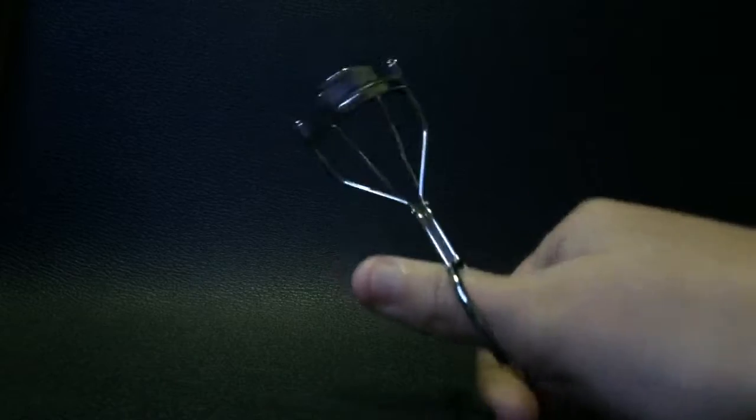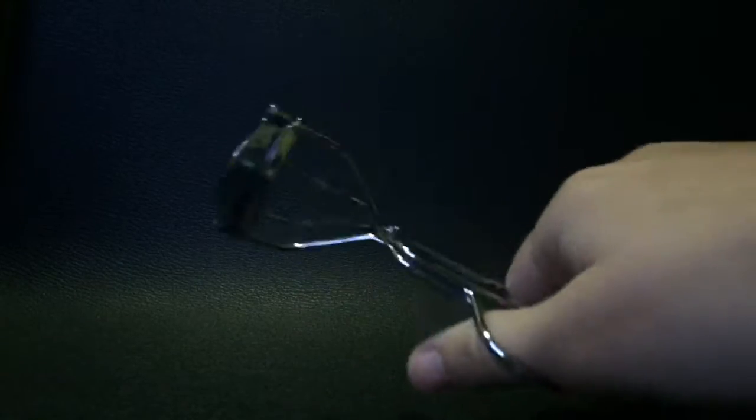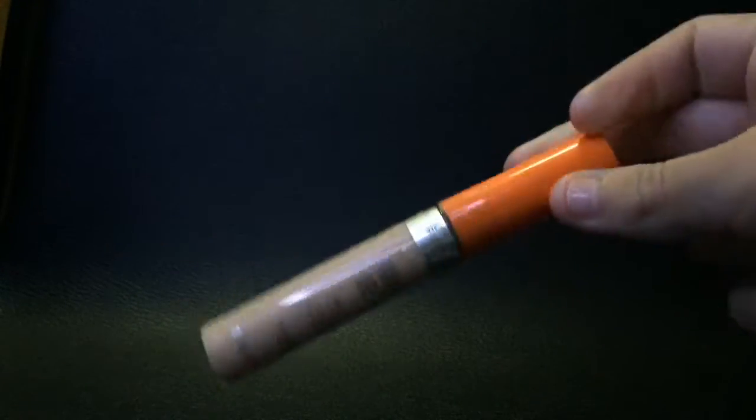This lash curler is the bomb.com — it holds curls like a dream. It is literally the best thing; you can just curl your lashes once and they hold all day.